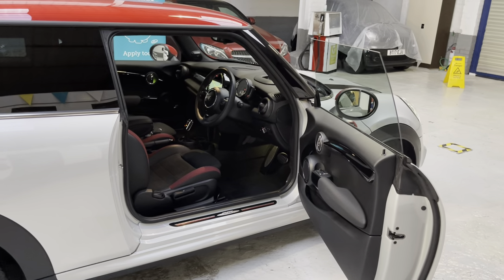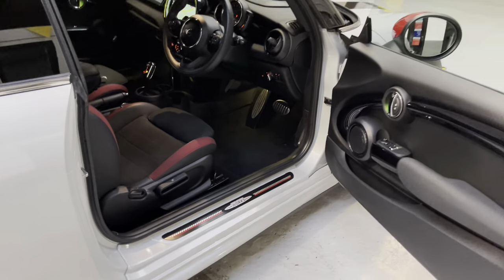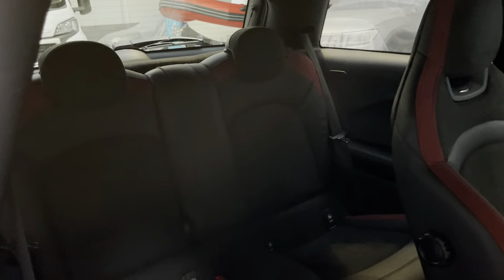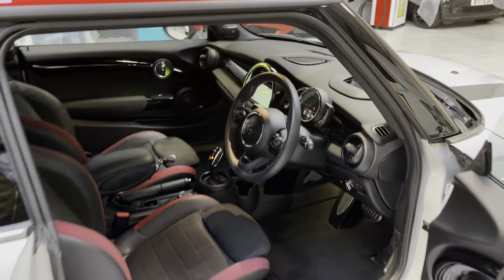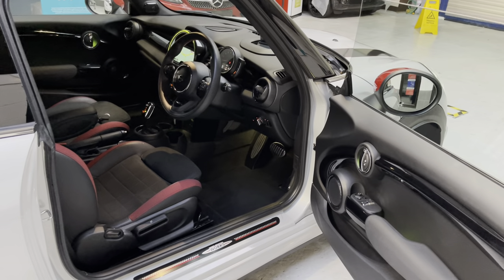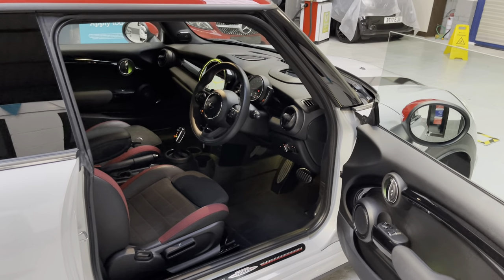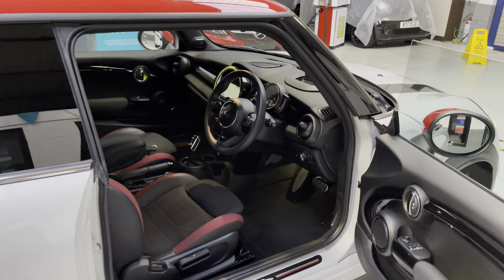Please bring your driving licence and we'll provide you with an accompanied or unaccompanied test drive. As for delivery, if you're elsewhere in the country and it's not handy to pop over, we offer free UK mainland delivery. I'm happy to jump into this awesome pocket rocket and bring it to your home or place of work — all I ask is that you return me to the local train station so I can make my way back to the business.